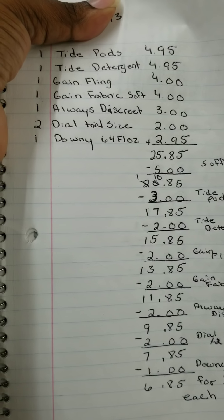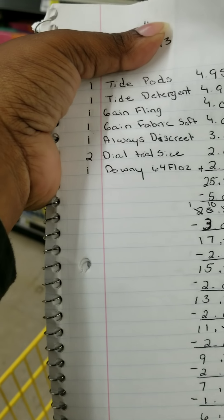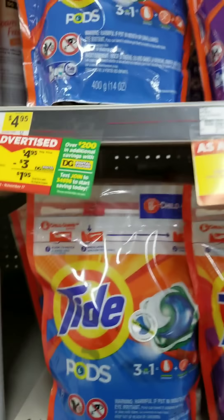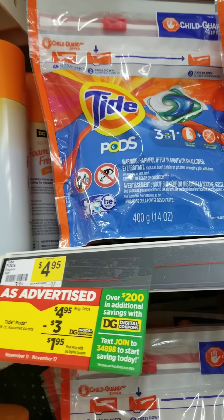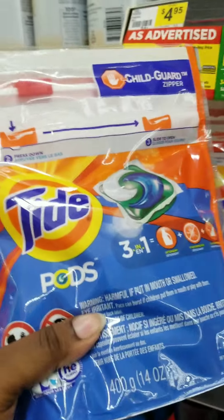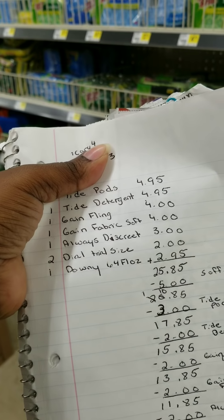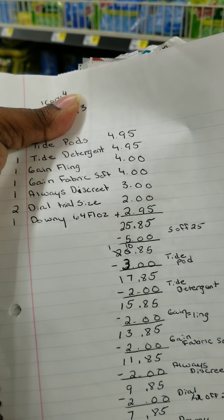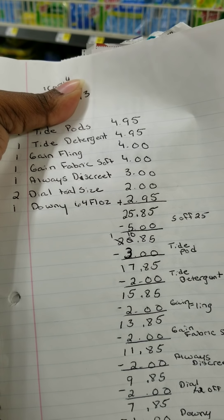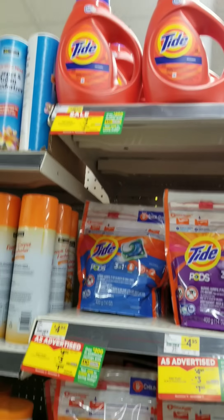First I need to get a Tide pod, so let's get the Tide pods. Here are the Tide pods — I always get the 16 count, so that's what I'm going to grab. Okay, and next I'm going to get the Tide detergent, which is right here. Like I said, this store is not short-people friendly, so I'm going to grab one of those.